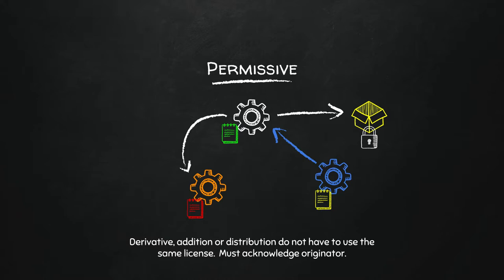A permissive license basically just protects the originator's credit, but it does not put any restrictions on add-ons, distributions, or derivatives requiring them to use the same license. This is not the case in Drupal, which I'll get to in a moment.